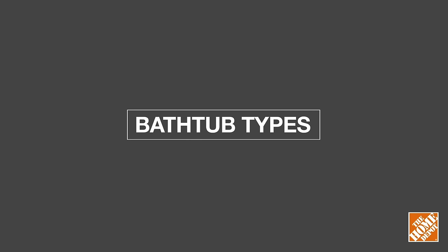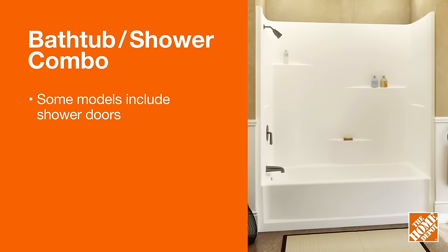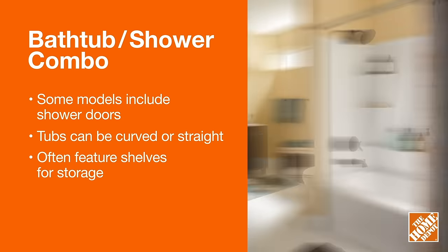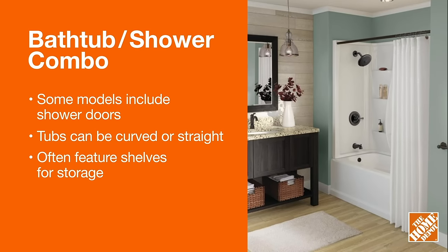Next, consider the type of bathtub that will work with your bathroom layout. Bathtub and shower combos feature a standard bathtub with shower walls attached. The standard style tub comes with shower fixtures and walls.